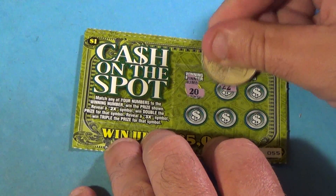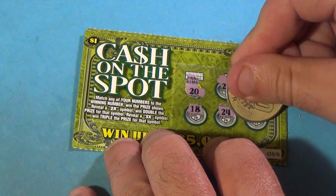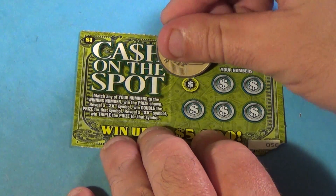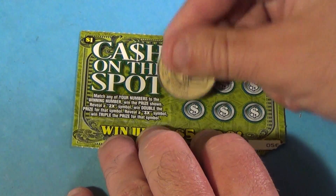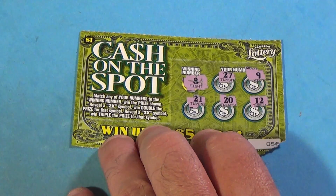And we have a 20 on this one. 22, 11, 18, 24, and 14. No. And this is the last one of the Cash on the Spot tickets: 8, 27, 9, 21, 20, and 12. And nothing there.